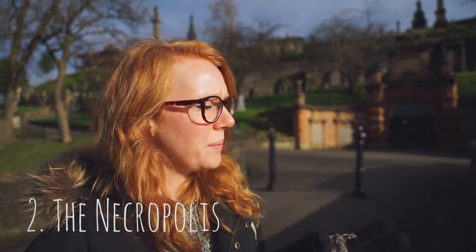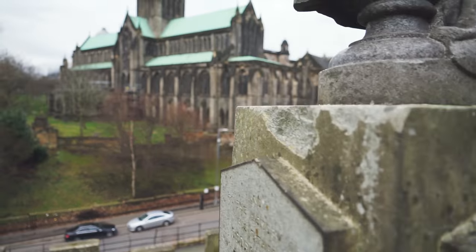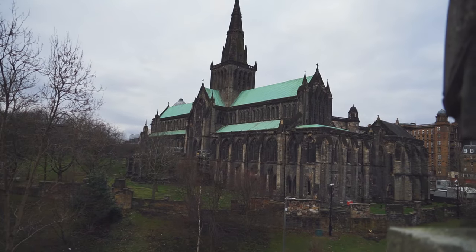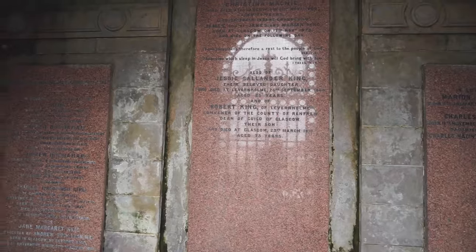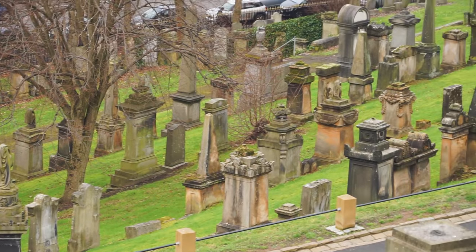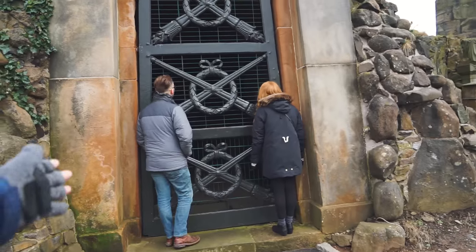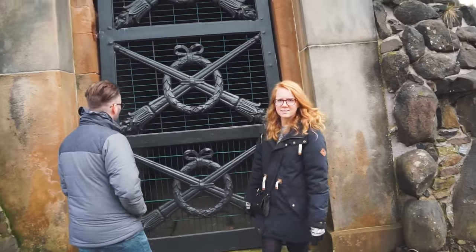Up next we're heading to the Glasgow Necropolis, which is maybe not necessarily a fun thing to do, but it's a really neat place to walk around and it has some really great views from the top. It's from the 1800s — a Victorian cemetery — and over the years 50,000 people were buried here, though now all that's left are 3,500 monuments. There are all these huge elaborate doors to these tombs with little hallways and corridors — really interesting, really creepy.